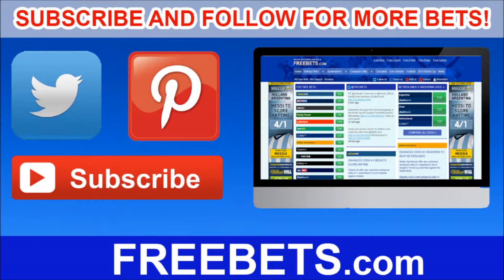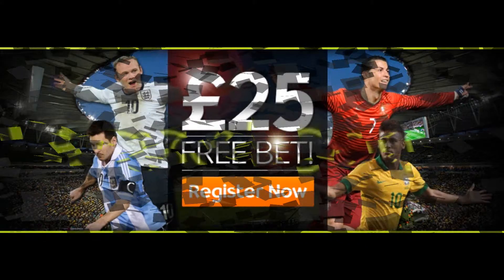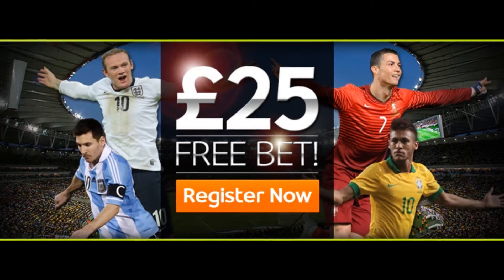Welcome to FreeBets.com, home of the best betting every day. Here we will show you how to claim £25 in FreeBets when joining TotePool.